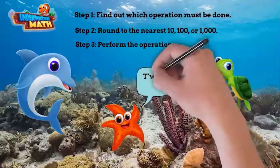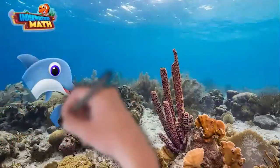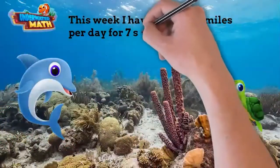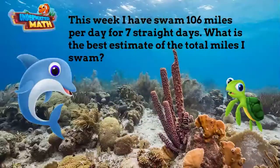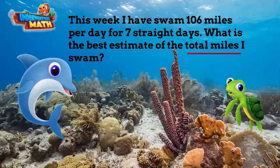That sounds really easy! Help me with some practice problems. This week I swam 106 miles per day for seven straight days. What is the best estimate of the total miles I swam? The first step is to determine the operation. Since we are looking for the total miles, the best operation is multiplication.